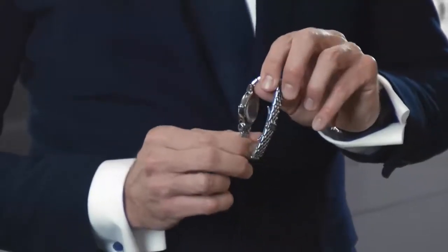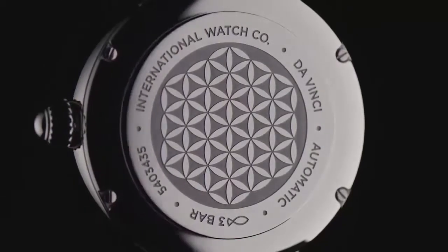On the backside of this piece, you find the Flower of Life engraving, which makes a reference to IWC's Code of Beauty.